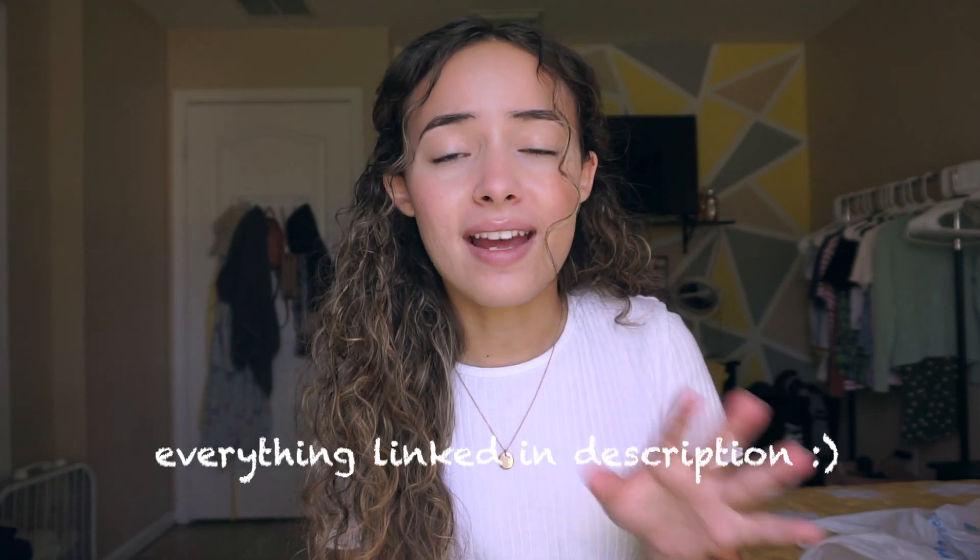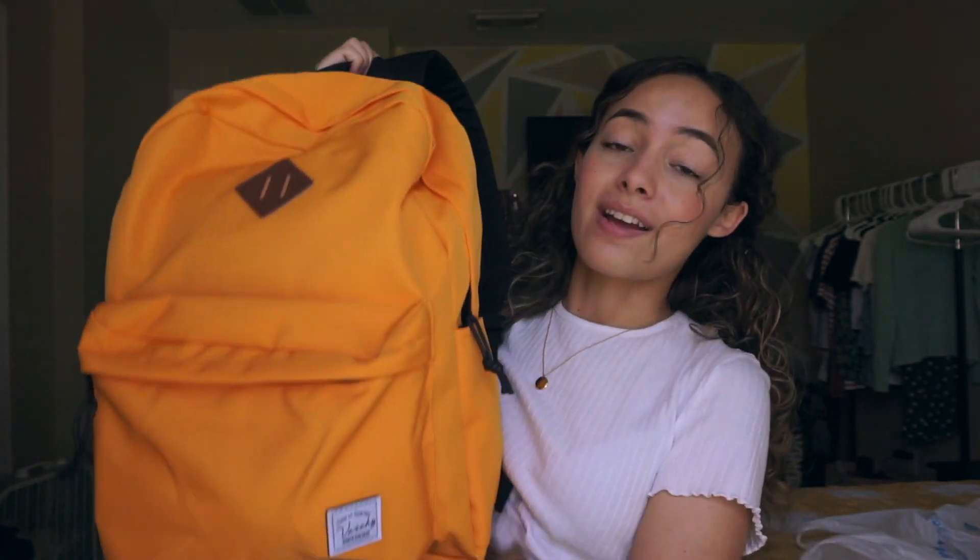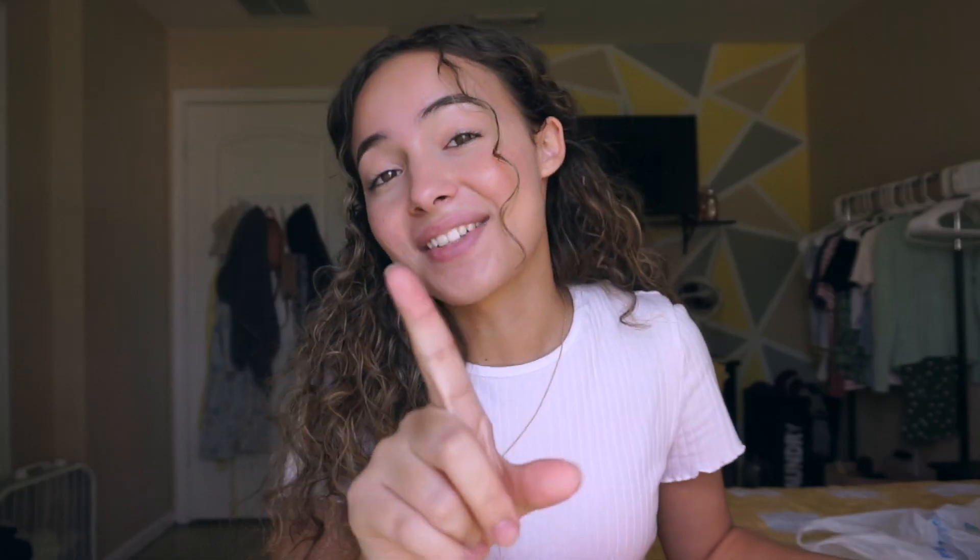First let me show you the book bag. I ordered this off Amazon because I could not find a book bag anywhere in store — well, let me clarify, I couldn't find a yellow book bag anywhere in store. I love it because yellow is my favorite color. This brand is called Vasji Girl.